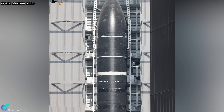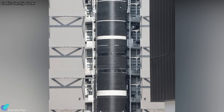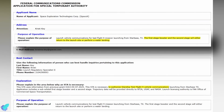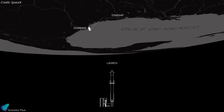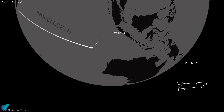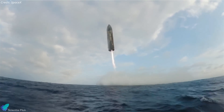Meanwhile, the Starship upper stage for Flight 9, Ship 35, is currently in Megabay 2 and undergoing preparations for its own cryogenic proof test. Prior to Flight 8, SpaceX submitted an FCC application for telemetry and communications authorization during Flight 9, which originally included plans for an orbital return attempt where the Starship would be caught by the launch tower arms — a major milestone for reusability. However, due to the Flight 8 anomaly, SpaceX may revise its plan and postpone the ship catch maneuver to a future mission. Flight 9 will closely mirror the mission profile and objectives of Flight 8, with a targeted controlled splashdown in the Indian Ocean. Only after a fully successful splashdown in the next flight test will SpaceX consider a recovery attempt using the tower arms.